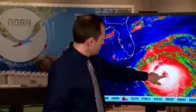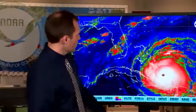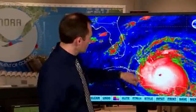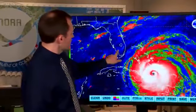This is Mike Brennan at the National Hurricane Center with a 12 noon update on Hurricane Irma. Irma continues to be an extremely dangerous Category 4 hurricane with an eye now located between the southeastern Bahamas and the north coast of Cuba, currently situated about 405 miles southeast of Miami.